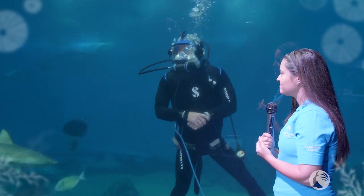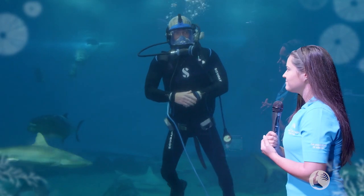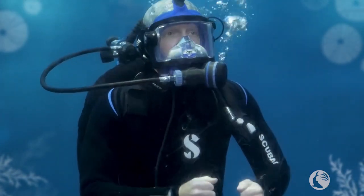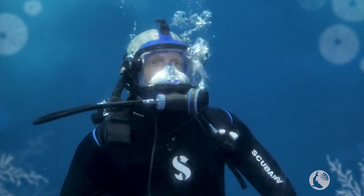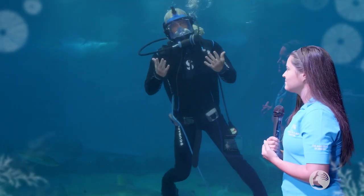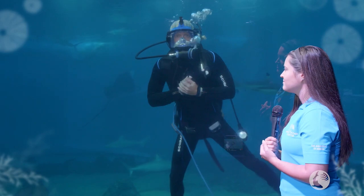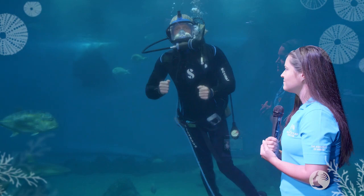Oh yeah, that's a good topic to talk about. They are super important for the environment. Sharks actually have a couple of roles out there. A lot of people already know that they are apex predators, meaning they're at the top of the food chain, regulating fish populations from the top down. But they're actually also scavengers — they're going to be going after the easiest meal opportunity because they want to conserve their energy.